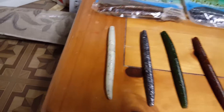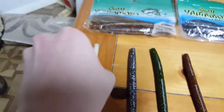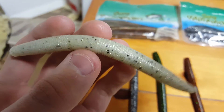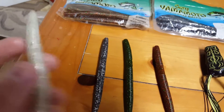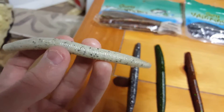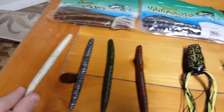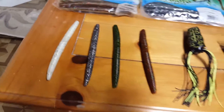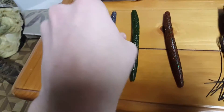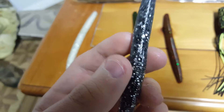First up we've got pearl white, black and gold — it's an amazing color. I've ranked them sort of by how much I like them, and this is my favorite worm right here. Gold black pearl white — it's amazing, especially at nighttime. Next we've got black with a silver fleck, another really good color I use a lot.